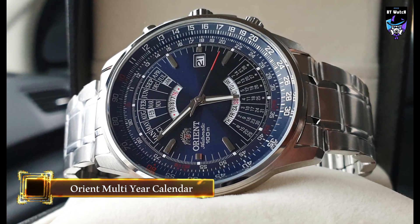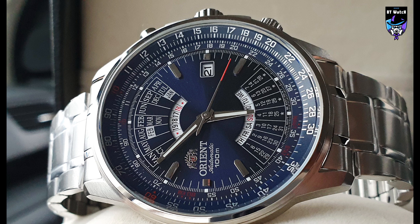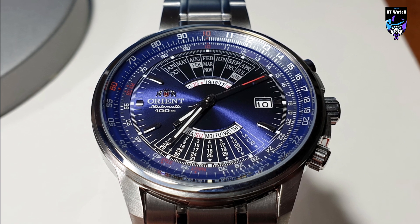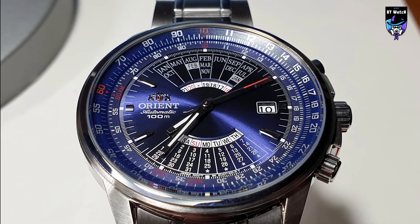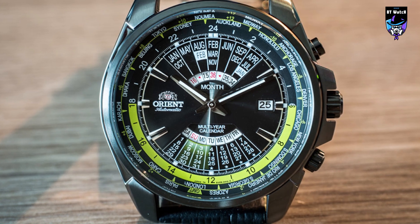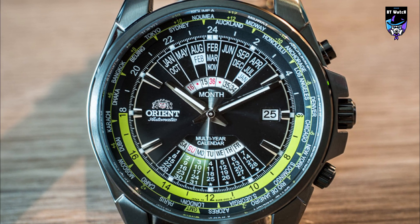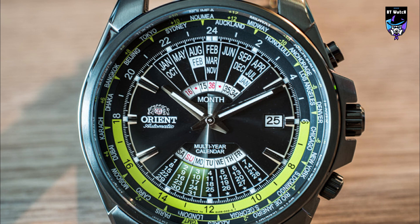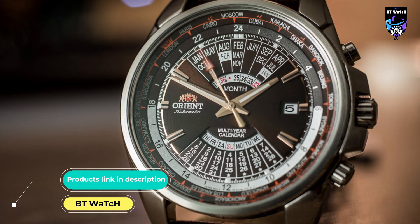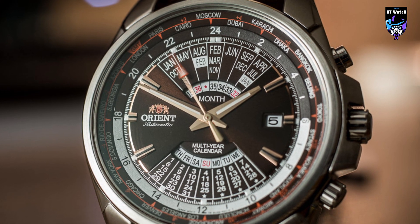The new multi-year calendar models feature a one-of-a-kind display incorporating year, month, date, and day. This model epitomizes the creative watchmaking style of Orient, combining the functionality of mechanical watches with original designs that delight aficionados who appreciate something distinctive. It features automatic functionality with hand-winding and second-hand hacking caliber F6 series. A newly introduced see-through case back makes it possible to admire the precision of mechanical movement from the back, and calendar adjustments have been significantly improved over former models. This new model inherits the original display system that shows the calendar for more than 20 years by corresponding the last two digits of the year and months at 12 o'clock and matching the day and date at 6 o'clock.